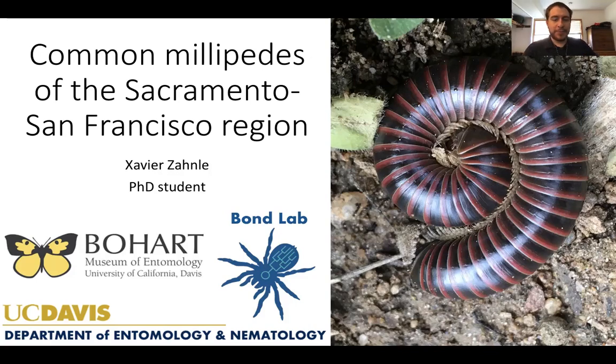Hello and welcome to Biodiversity Museum Day. My name is Xavier Zanaly and I'm a graduate student in Jason Bond's lab here at UC Davis in the Department of Entomology and Nematology. In the Bond lab we work on the evolution of spiders and millipedes, and I highly encourage you, if you like this talk, to also check out the talk by my lab mate Lacey Newton. She'll be talking about diversity of arachnids including spiders and scorpions.